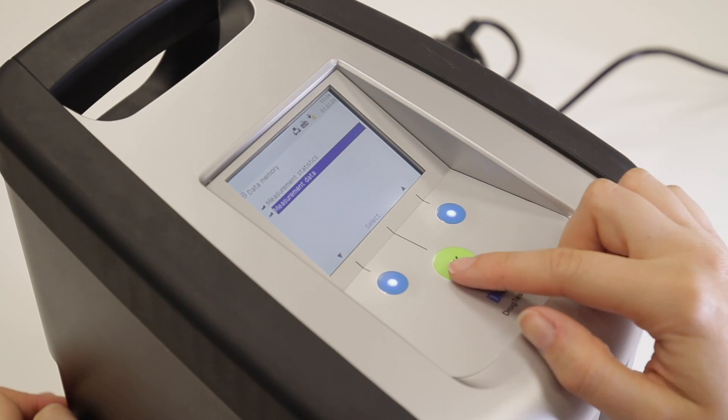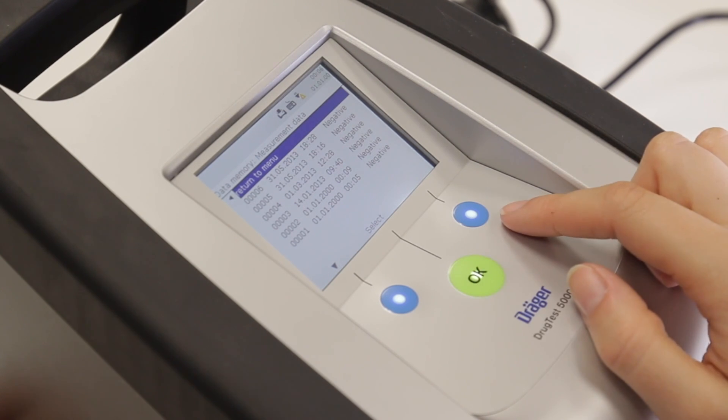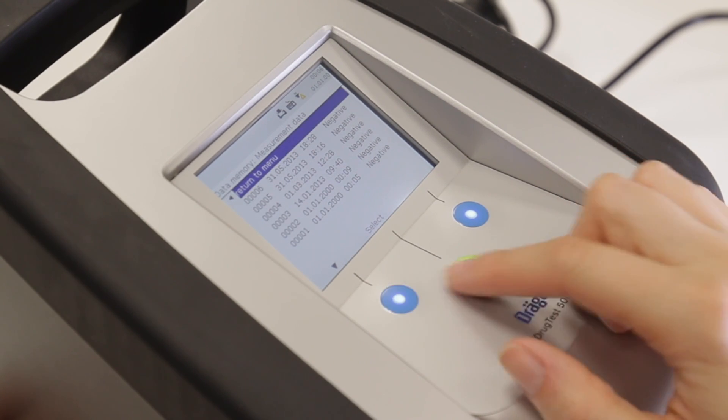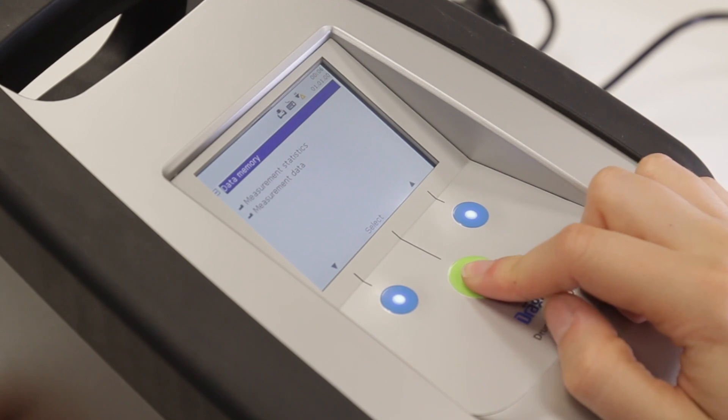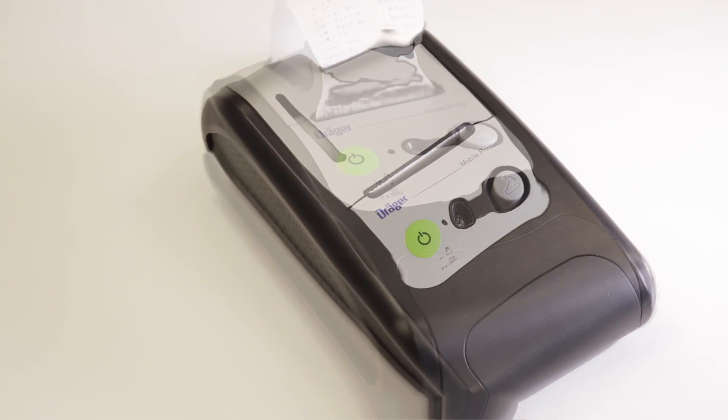Number four, if you have a fleet of tests to carry out, then the Drug Test 5000 will store the last 500 measured results, including the date and time. The results can be printed out using the mobile printer.